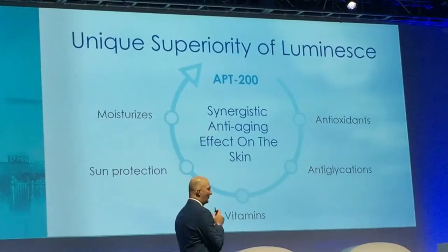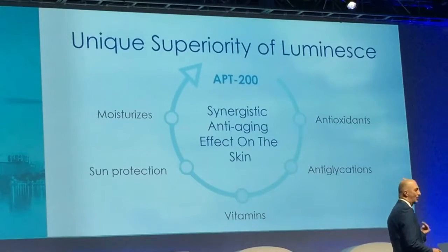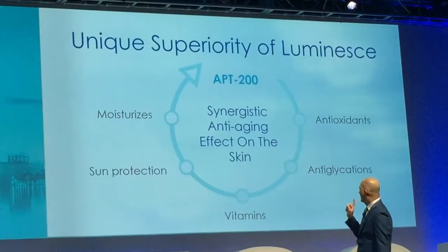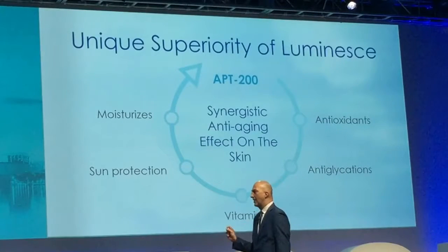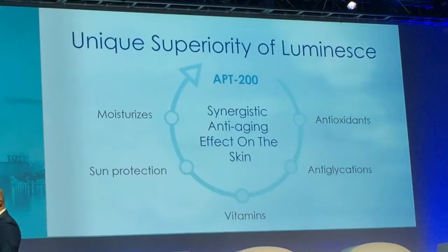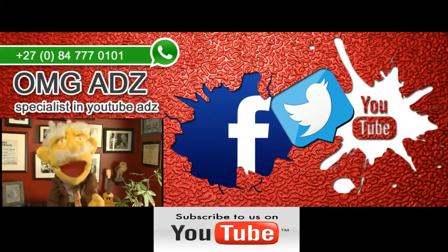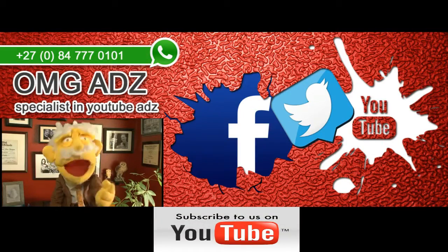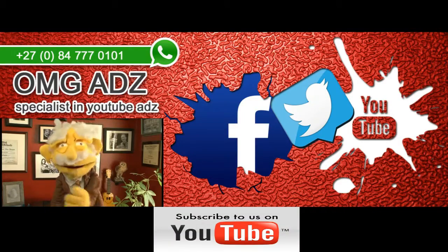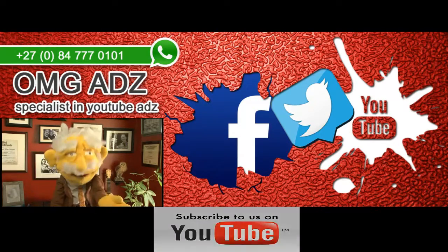The uniqueness of our product lies in the APT200 — proprietary to us, the basis of the entire skincare line, and something nobody else has. Combined with the most advanced antioxidants, anti-glycation agents, moisturization, and sun protection, there's no other product out there like it. Thank you very much for your time. All contact info is in the description below. Please click thumbs up, subscribe to our channel for daily posts, news, views, and promotions — subscription is free.